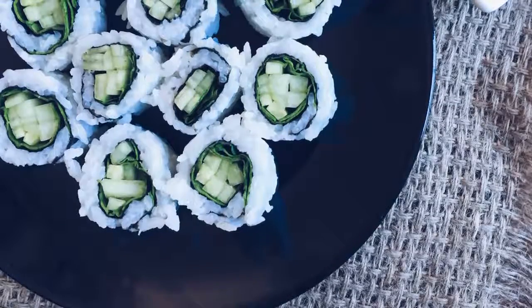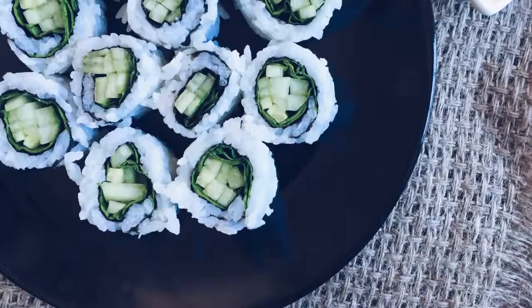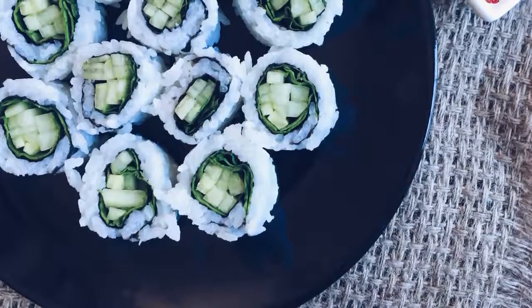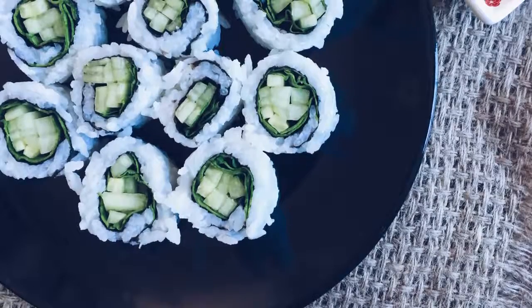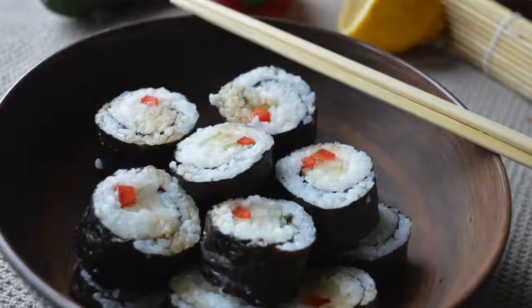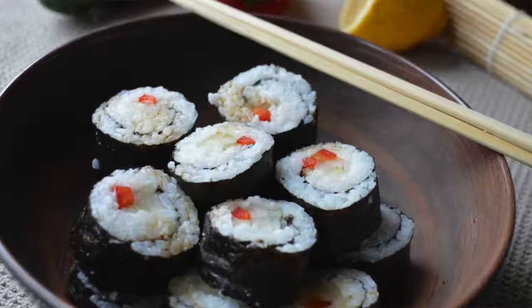Making sushi is really easy and you can actually just find a ton of recipes online. I have a recipe on my blog for it which I can link down below. I just love eating it with soy sauce or sweet chili sauce and you can put whatever you want inside — it's really filling and really good.